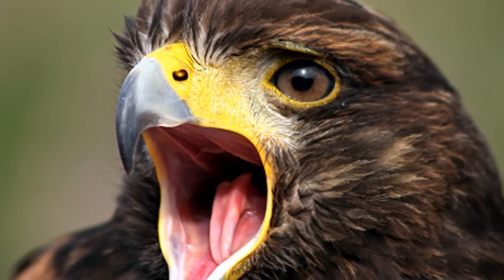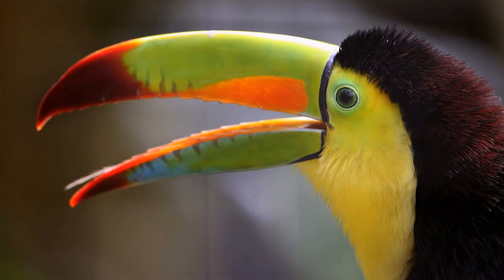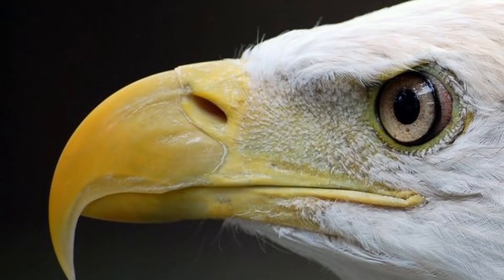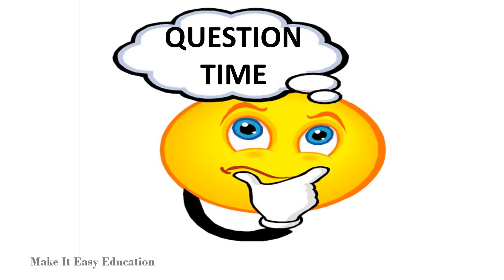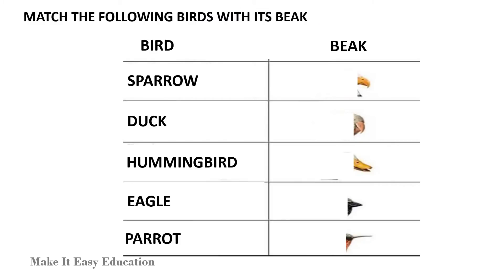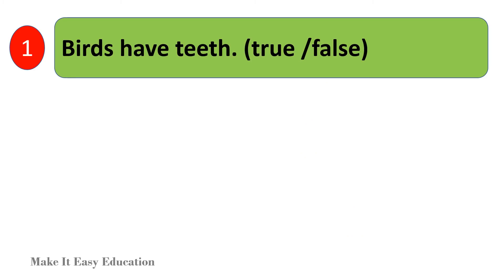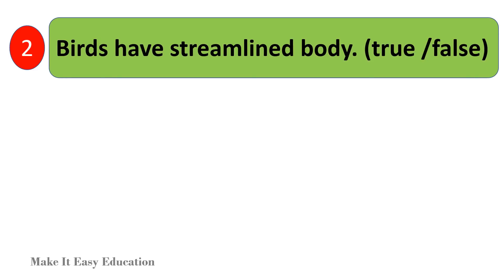Birds have no teeth. They use beaks to catch and eat food. Different shapes of beaks help birds eat different types of foods.